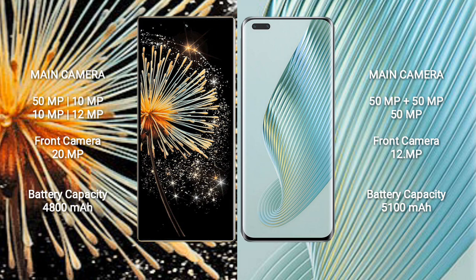Xiaomi Mix Fold 3 features a quad rear camera setup: 50MP, 10MP, 10MP, and 12MP, plus a 20MP front camera. Honor Magic 5 Pro features a triple rear camera setup: 50MP, 50MP, and 50MP, with a 15MP periscope lens, and a 12MP front camera.